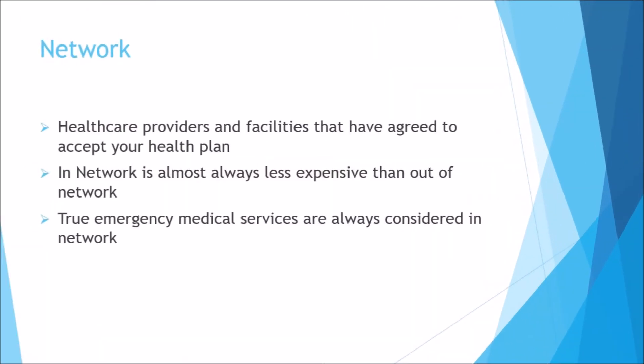Network. This refers to the group of healthcare providers and facilities that have agreed to accept your health plan's insurance — these providers are referred to as being in-network. Going to an in-network provider will almost always cost you less in co-insurance than an out-of-network provider. One exception is emergency medical services, which are always covered as if they are in-network even if performed by an out-of-network provider. However, non-emergency medical care received at an out-of-network emergency room will be subject to out-of-network co-insurance rates. Emergency rooms should be used only for emergency medical attention.